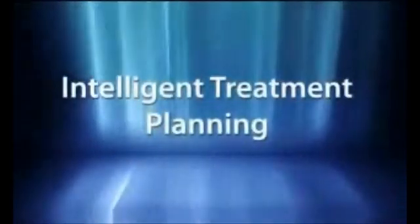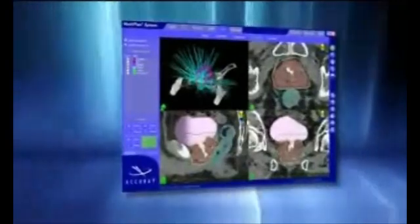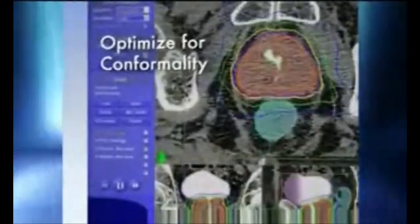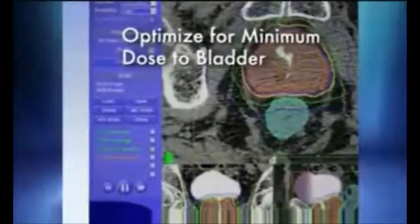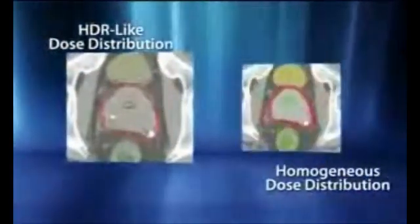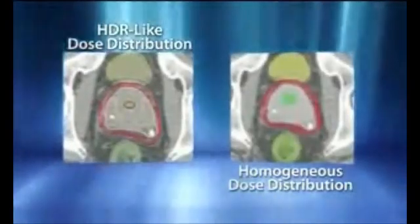Beginning with treatment planning, the CyberKnife's multi-plan treatment planning system intelligently and easily enables the development of complex treatment plans designed specifically for the unique needs of prostate radiosurgery. Using the new sequential optimization functionality, specific clinical objectives such as conformality, homogeneity, PTV coverage, and rectal, bladder, and urethral protection are all optimized in a simple user-defined sequence. Combining this planning functionality with robotic mobility, clinicians have the flexibility to develop both heterogeneous HDR-equivalent dose distributions and homogeneous IMRT-equivalent dose distributions.